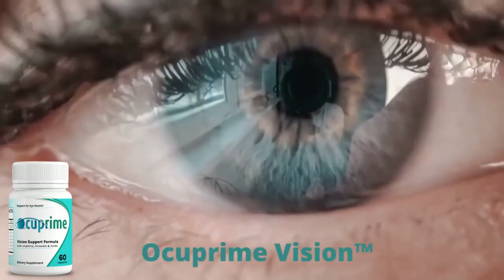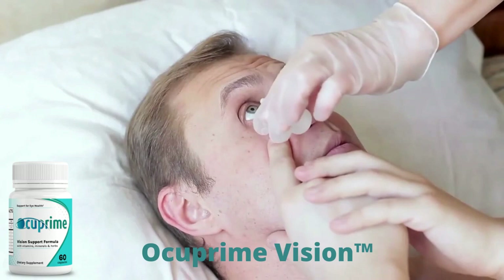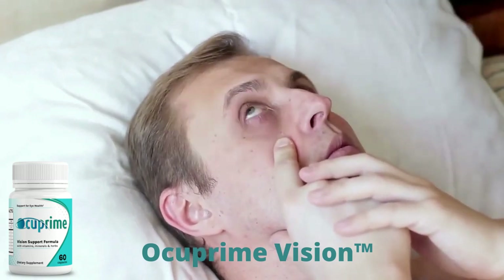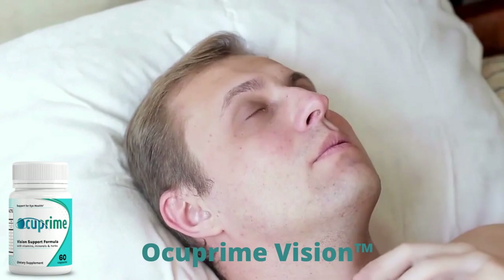You can see the initial results in the first month, but most people have better results after 3 months of using this product. Also important to know: Occuprime Vision has no side effects since it is natural.